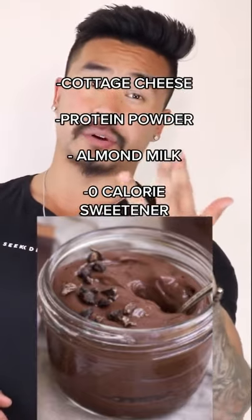Number 4: Protein pudding. Mix it with cottage cheese, some protein powder, almond milk, and also a zero calorie sweetener.